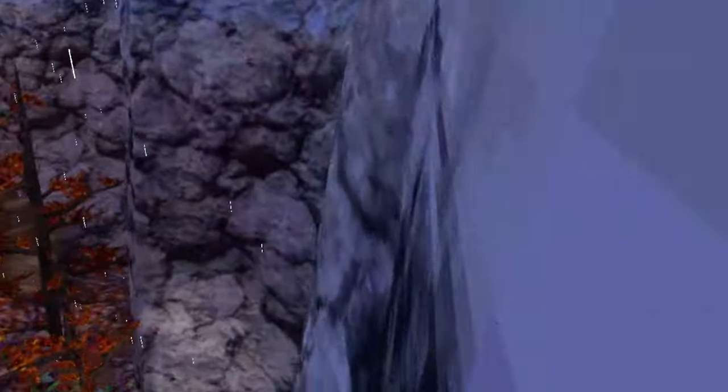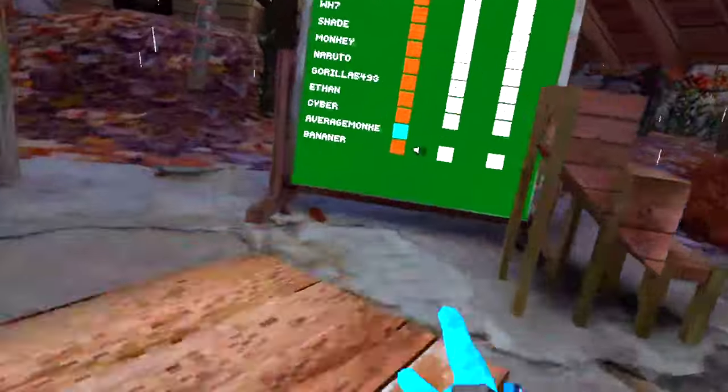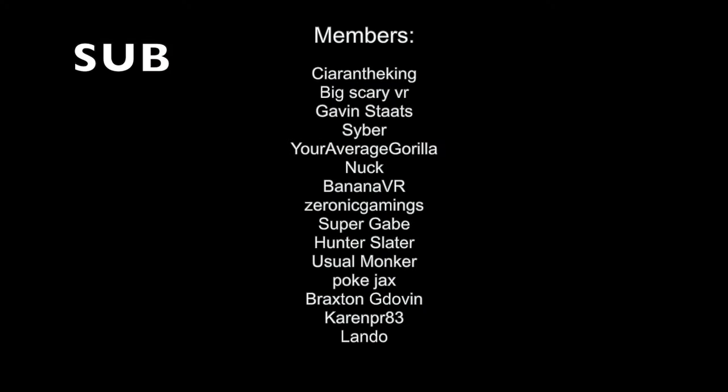And that is every single cosmetic that has ever been in Gorilla Tag, or that was never added. I hope you guys really enjoyed this video — liking and subscribing would mean a lot to me.